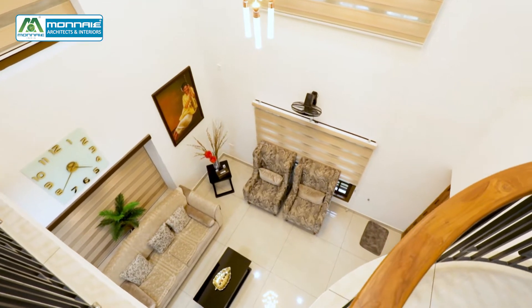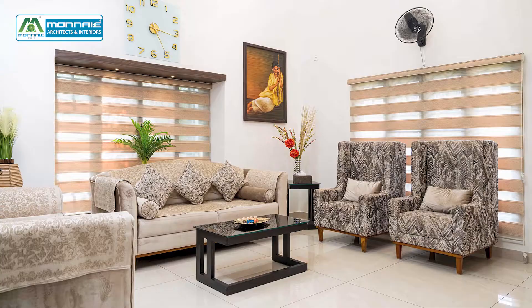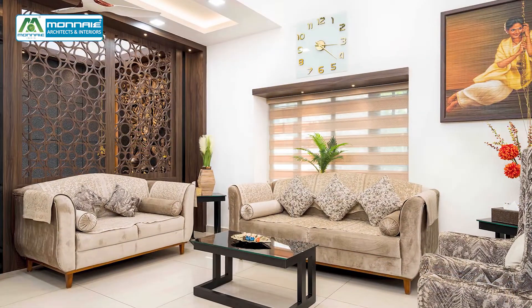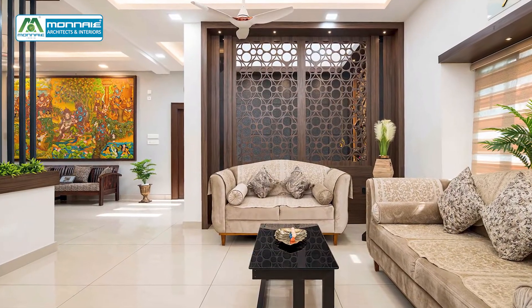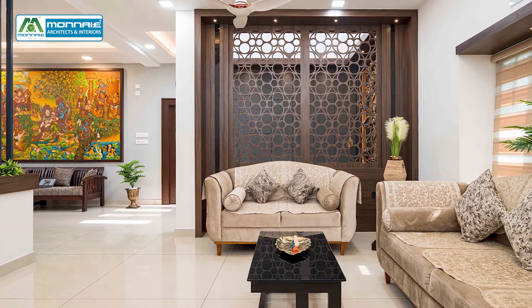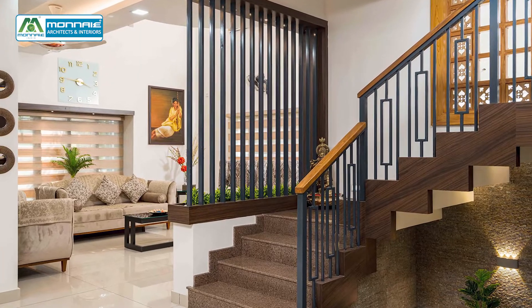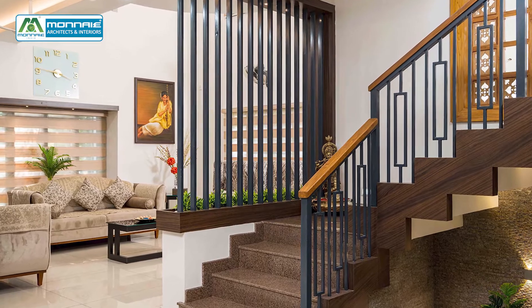This double-height living space in beige looks more spacious with the couch and blinds in beige color, followed by the flooring. In contrast to it, the half-height partition with the planter box and the decorative CNC partition on the other side added more beauty to the entire space.